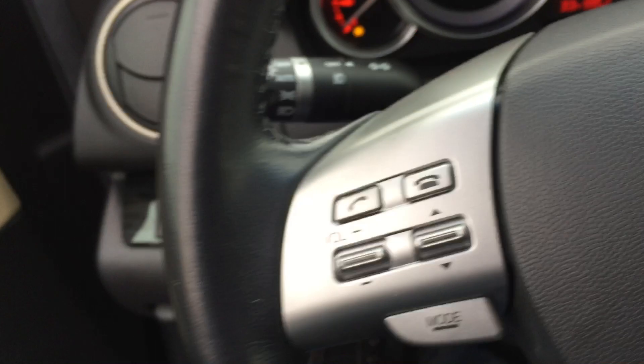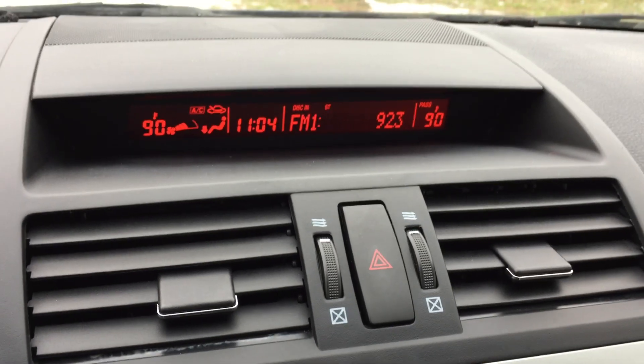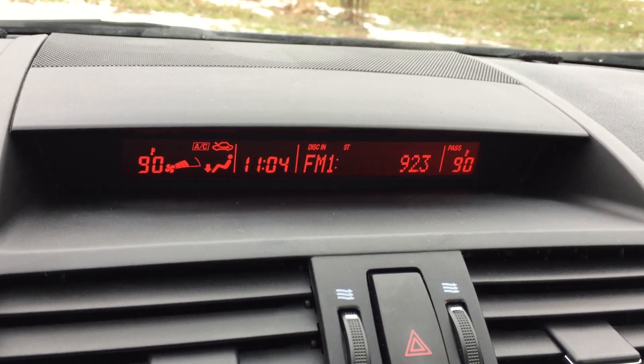Wood grain trim. Left side of the steering wheel has full control over phone and stereo. Cruise control on the right. Instrument cluster — no warning lights. Up here we have a heads-up display type of situation where you have all your climate control functions, time, and radio, so you don't have to take your eyes further down off the road.